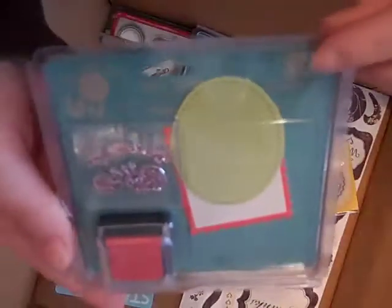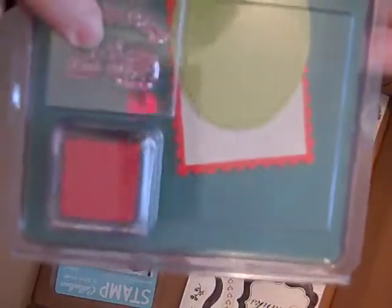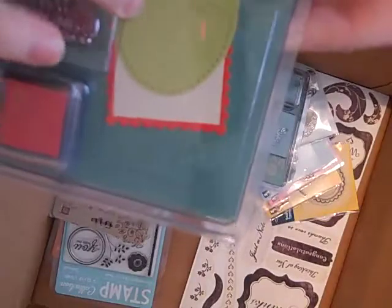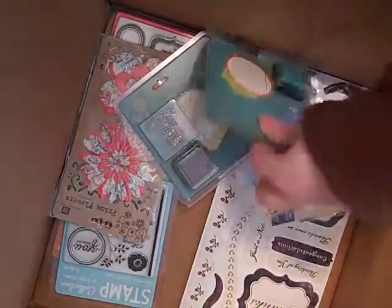So I got these Prima sets. I got three of them, and this one is called My Little Love Bug — there are two little ladybugs on it. Isn't that cute? It comes with an ink pad and some tags. I thought that was a good price at $1.99. I didn't really get it for the tags — it's just so cute. It's Prima.